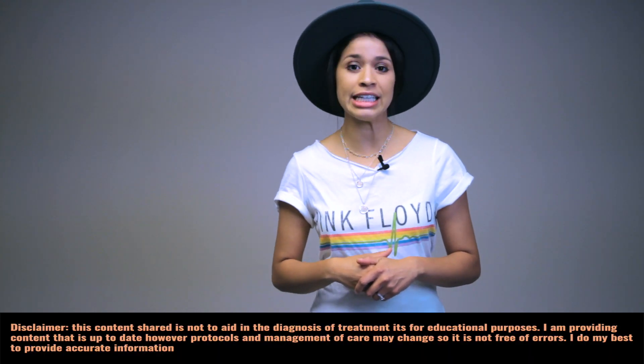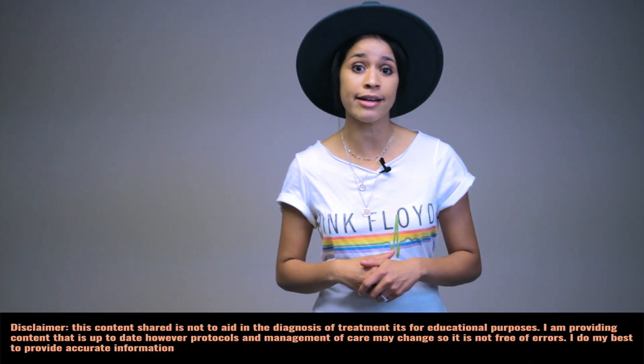Did you know postpartum hemorrhage is a leading cause of death, which globally accounts for about 25% of the OB population? I want to break down the causes of a bleed with a quick review on assessment techniques with preventive care to help you better understand potential complications of your postpartum patient, based off of my experience.